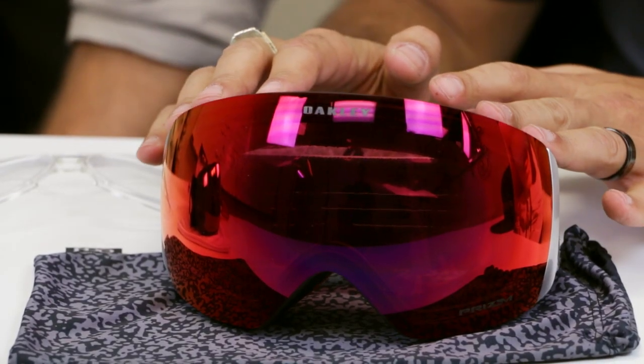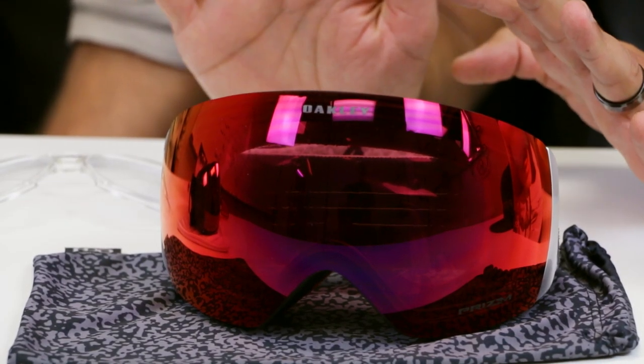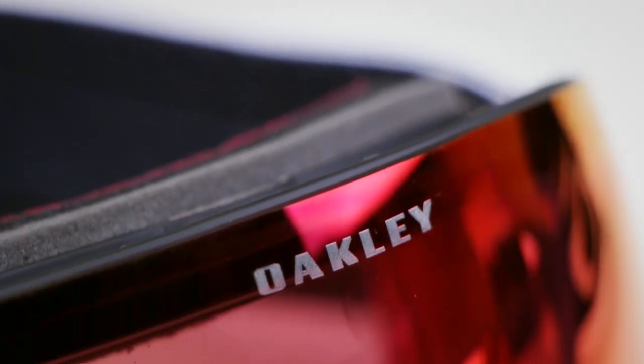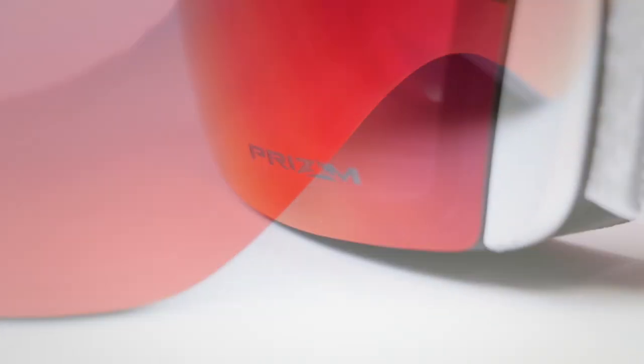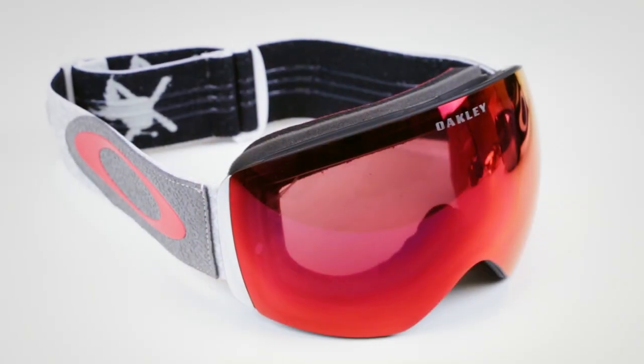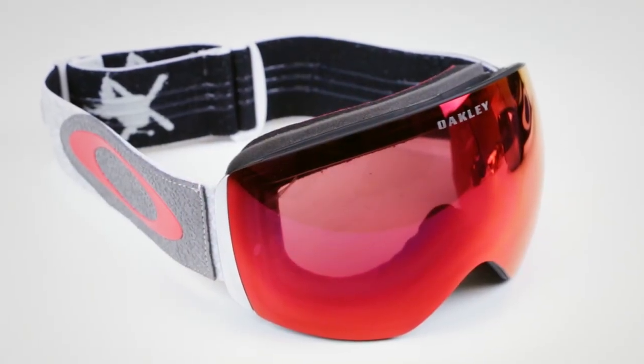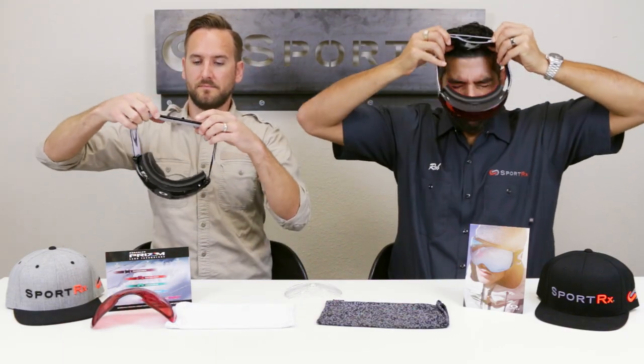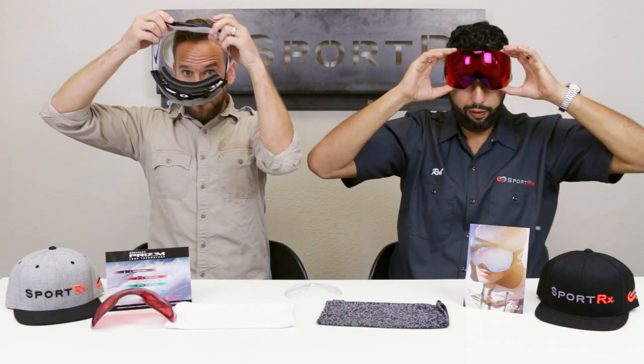The main differences as far as fit are very, very little. Both of these are bigger goggles — hence the Flight Deck and the Airbrake XL. There is a Flight Deck XM, which is a smaller version of the Flight Deck, and we have a video on that you can check out. The Airbrake XL also comes in the standard Airbrake. In the larger category, these two goggles are going to fit really similarly.